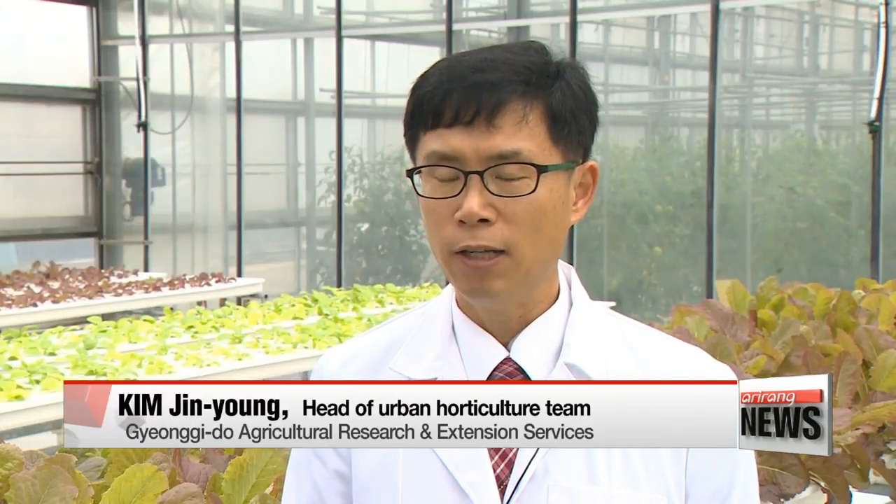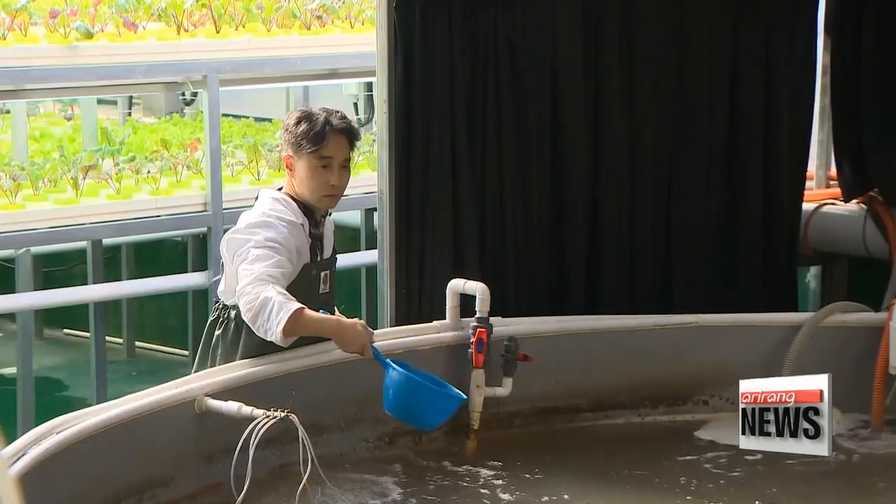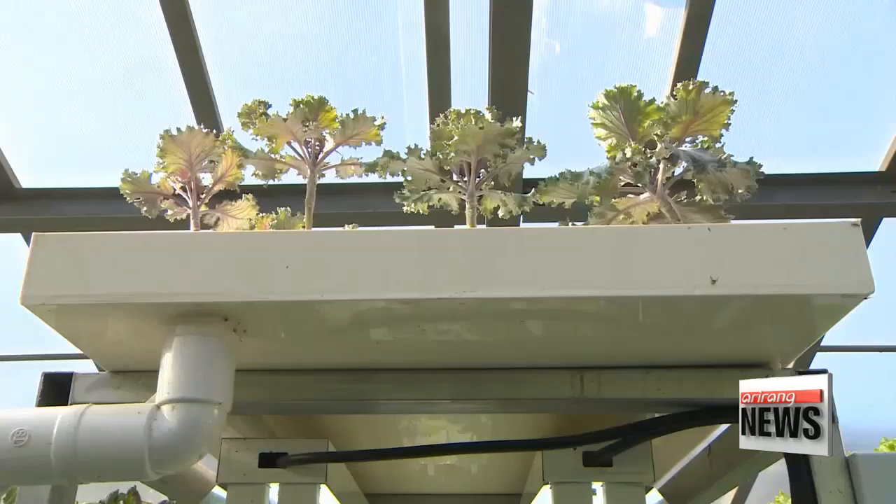Pesticide-free crops can be affected by pests and diseases, so it's best to install the system inside greenhouses. With further development, the researchers believe they'll be able to produce more expensive items like shrimp and strawberries. Park Se-young, Arirang News.